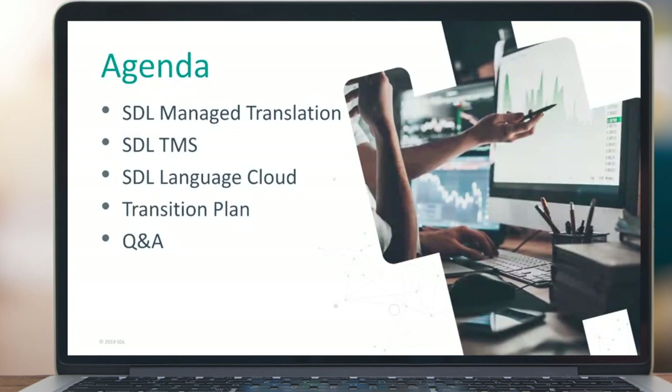Thank you, Kate, and thank you to everybody that's joined for today's webinar. Let me walk you through the agenda. I'm going to start by providing a recap of recent updates and releases for the SDL Managed Translation platform, then look ahead at upcoming releases over the next few months. I'll then pass over to David, who will do the equivalent for SDL TMS. We'll also talk about SDL Language Cloud and the transition plan impacting existing customers, then open up for Q&A. We're aiming to run for around 30 minutes.